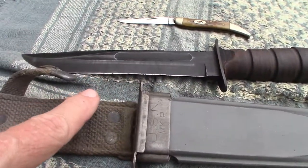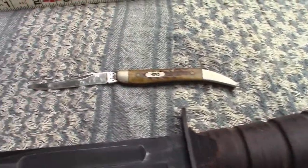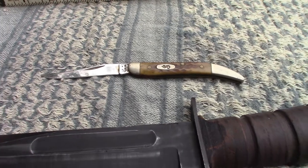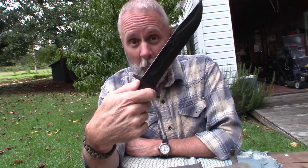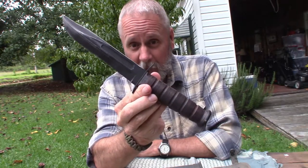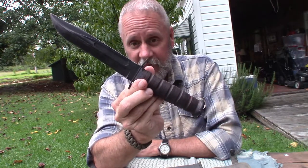So there you have it — my most intimidating and my least intimidating knife. If I was in a situation where I wanted to intimidate somebody and I pulled out the little Case folder, that's gonna be an epic fail. On the other hand, if I pull out the Navy Mark 2, people know what it is, what it's capable of, and how badass it is.